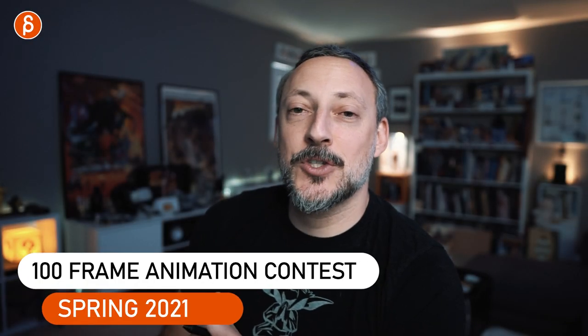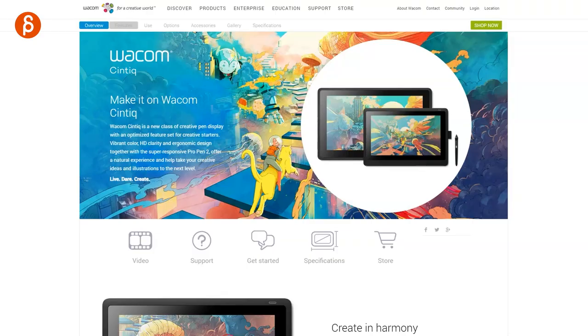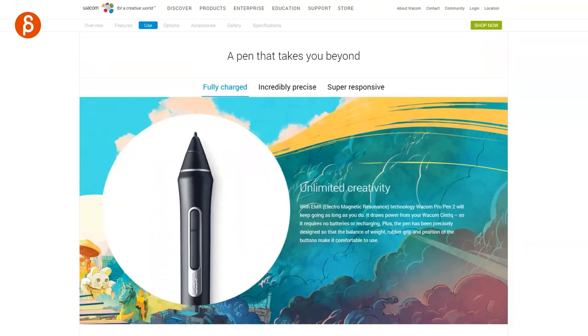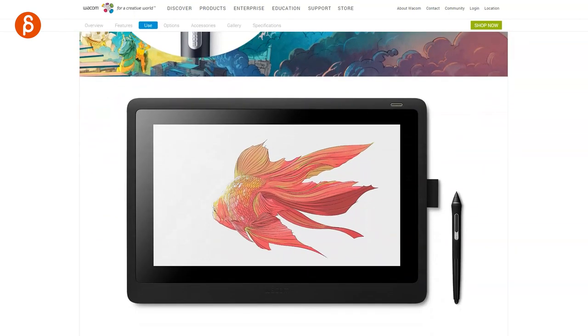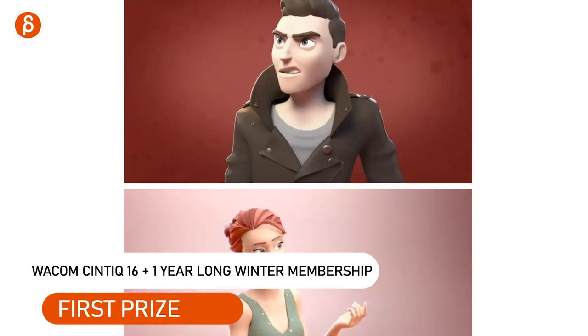It is time to announce that the 100 frame animation contest is about to start. This time I'm sponsored by Wacom. First prize is a Cintiq 16 — that's absolutely fantastic. Also included in first prize is an annual Long Winter membership for the rigs.